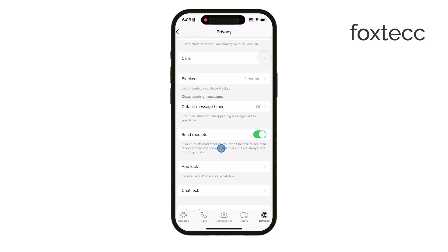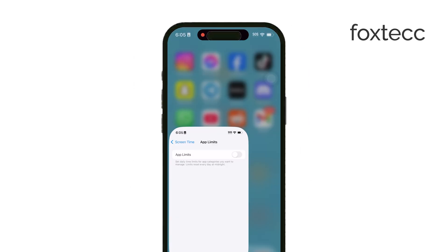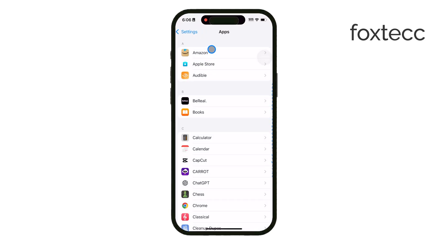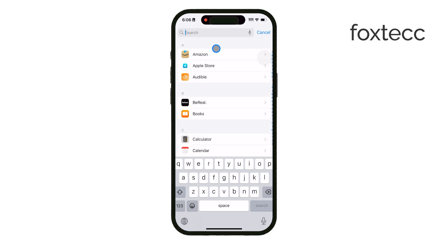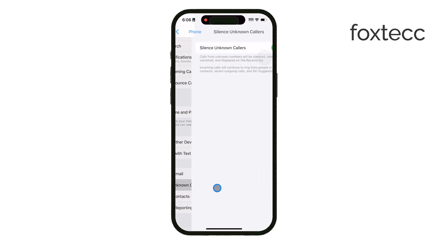For an even stronger solution, consider enabling a feature in your iPhone's general settings called Silence Unknown Callers. This can help you avoid all calls from numbers that aren't saved in your contacts — not just on WhatsApp, but across all calls. To enable this, go to Settings on your iPhone's home screen, scroll down and tap on Phone, then look for the option labeled Silence Unknown Callers and toggle it on. Once you do this, any call from a number that isn't saved in your contacts will be automatically silenced. You'll still see a missed call notification, but your phone won't ring, making it much easier to avoid distractions from unknown callers.